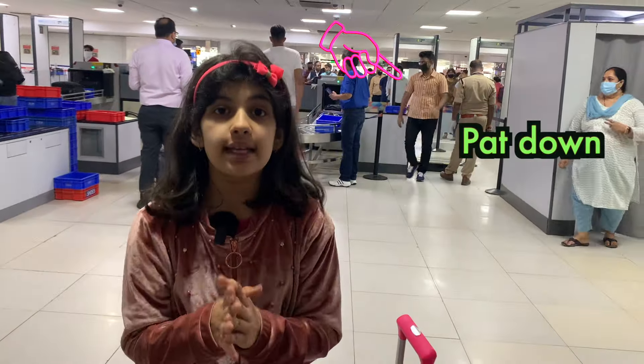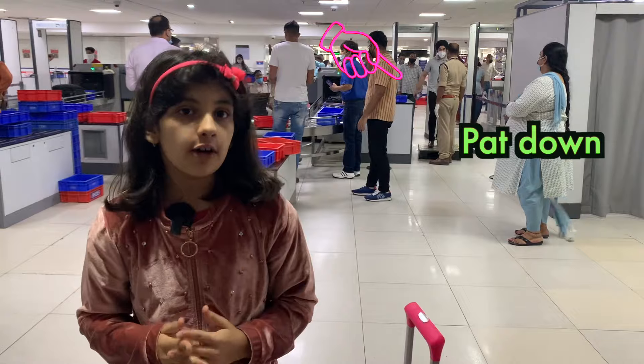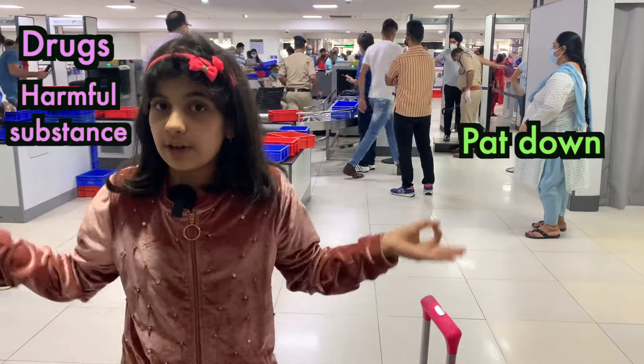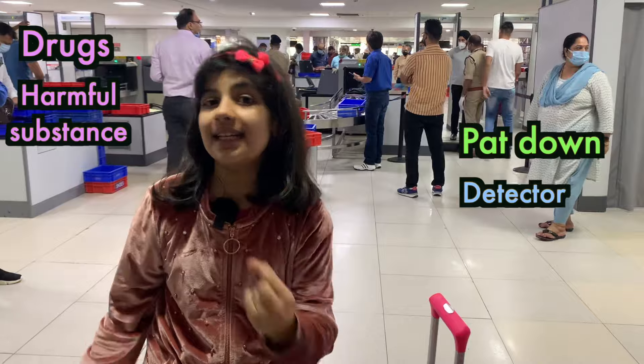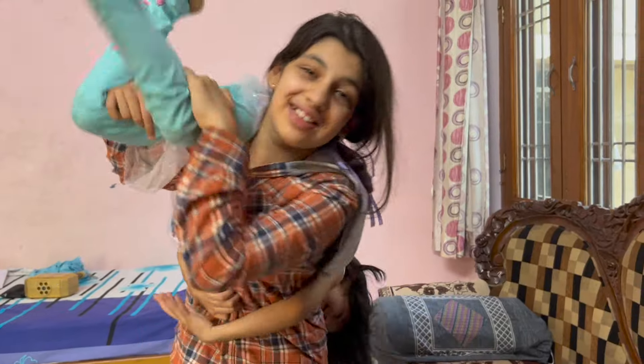The security person is patting down that man. Pat down means when the security person checks your body for drugs or any other harmful items using a detector. If you've liked this information, then don't forget to like, share, and subscribe to this channel.